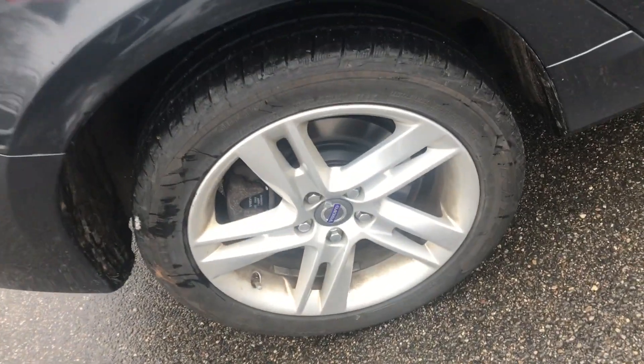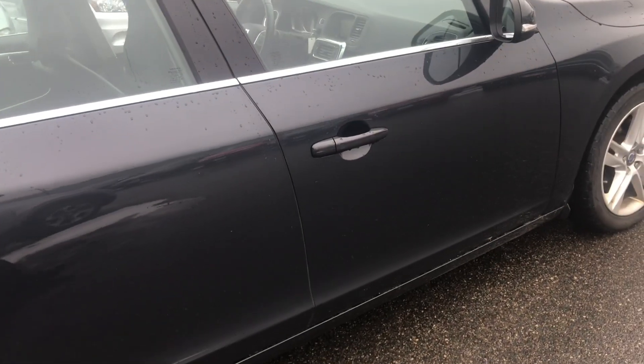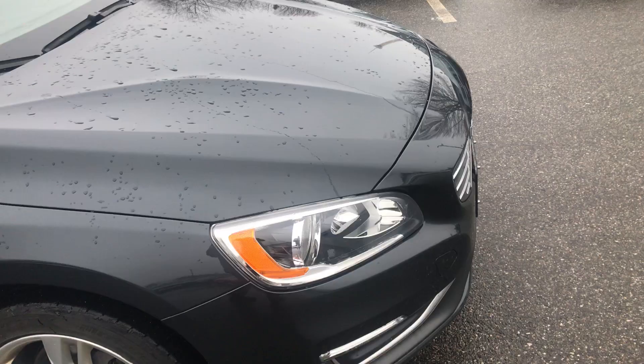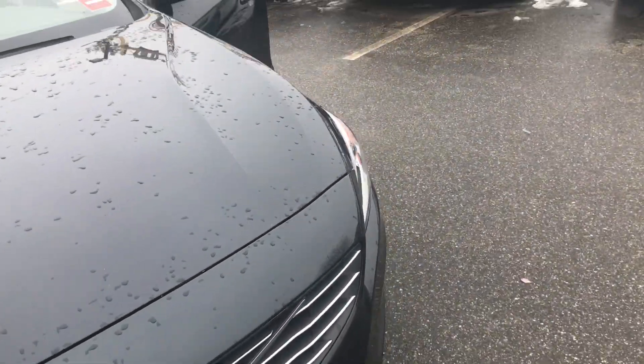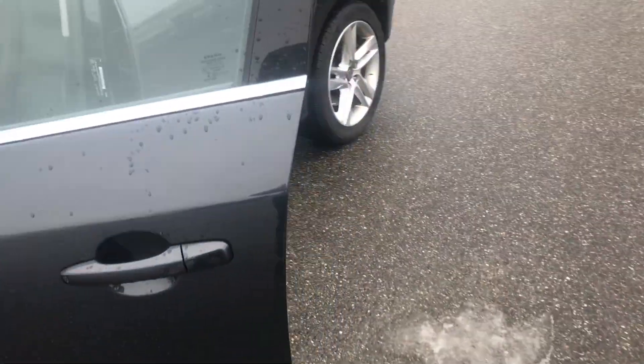It's got new rear brakes — new rotors, new pads, as you can tell. Here is the outside. I'm going to give you a quick show of some of the inside stuff too. This one does have the moonroof. Navigation, like I said.